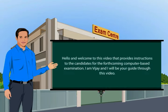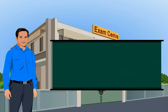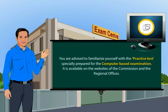Hello and welcome to this video that provides instructions to candidates for the forthcoming computer-based examination. I am Vijay and I will be your guide through this video. You are advised to familiarize yourself with the practice test specially prepared for the computer-based examination, which is available on the websites of the commission and the regional offices.